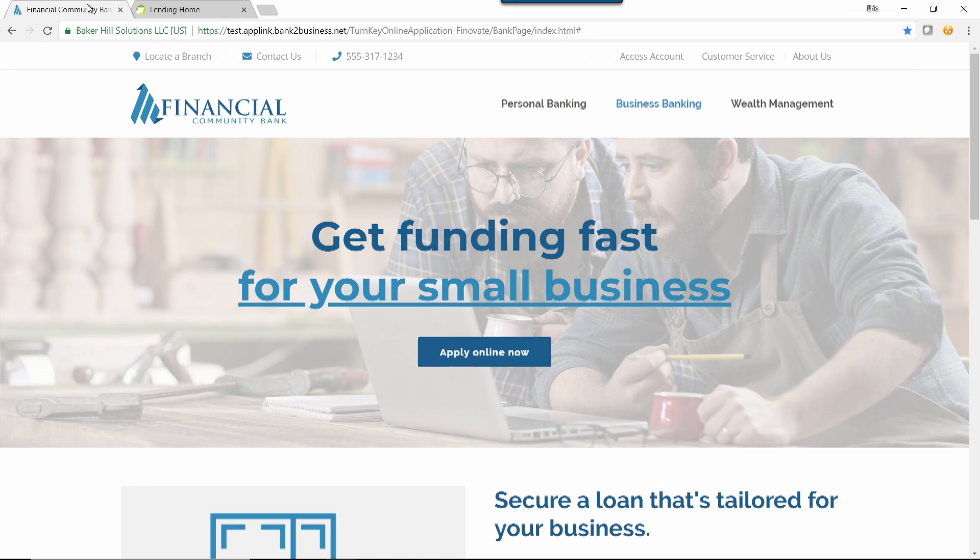We do that by offering services that streamline the entire loan origination process and also offer portfolio risk management solutions that are driven by powerful business intelligence and profitability insights. Today, we're going to show you Baker Hill NextGen's online loan application and business loan origination capabilities, and show you how you can take your small business lending to the next level.